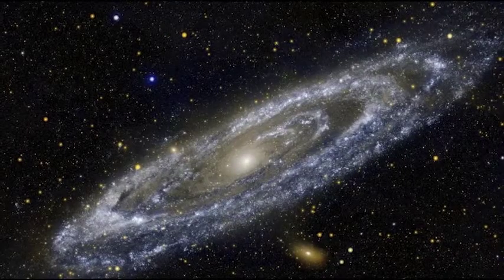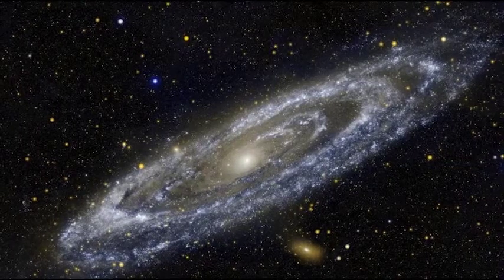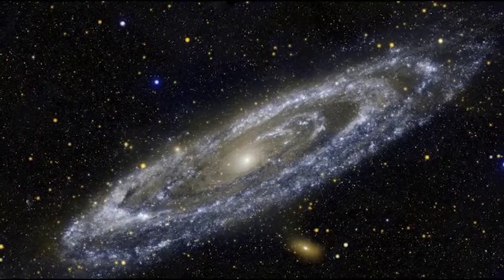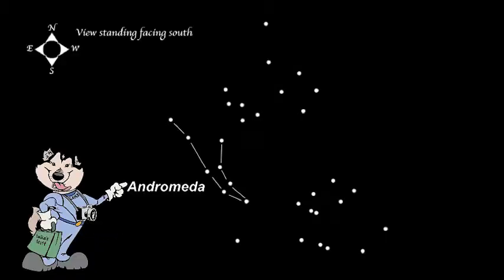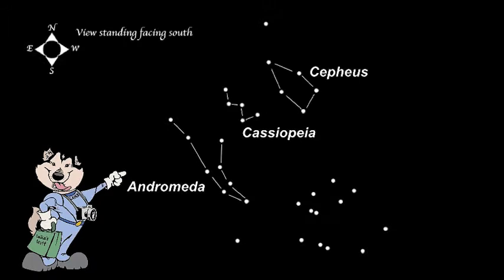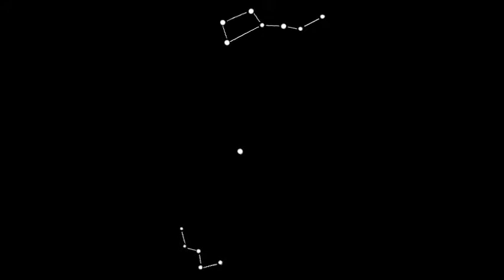October is a great month to take a look at the Andromeda Galaxy, M31. You can find it with the naked eye. It is in the constellation Andromeda. Andromeda is in the sky with her family: Cassiopeia, Cepheus, and Perseus. Andromeda is just south of her mother, Cassiopeia. Find Cassiopeia by finding the North Star and the Big Dipper. Cassiopeia looks like a W and is on the other side of the North Star from the Big Dipper.